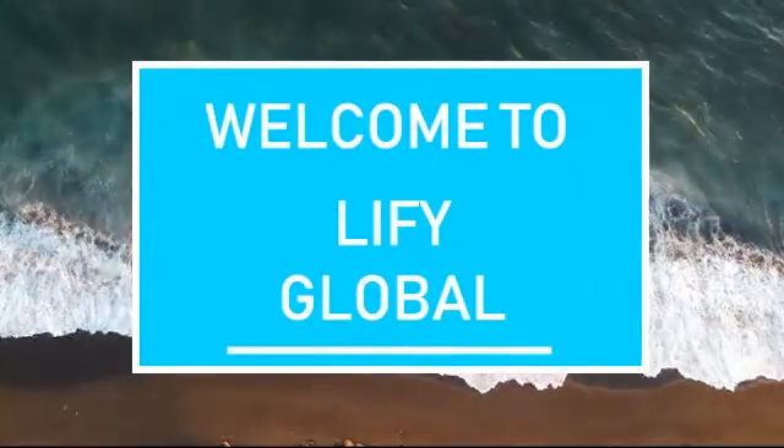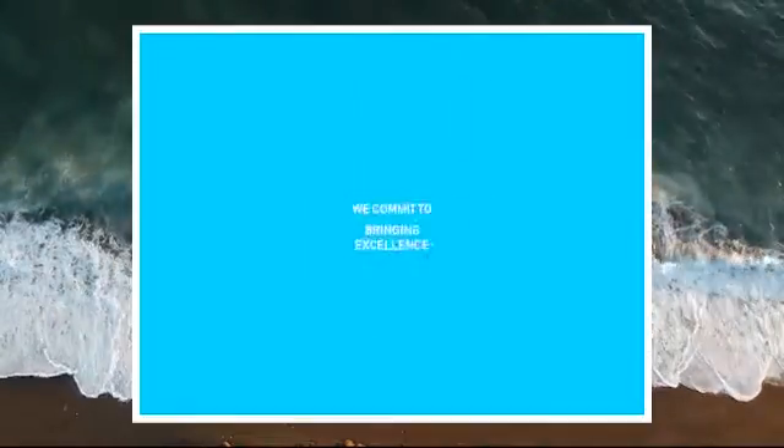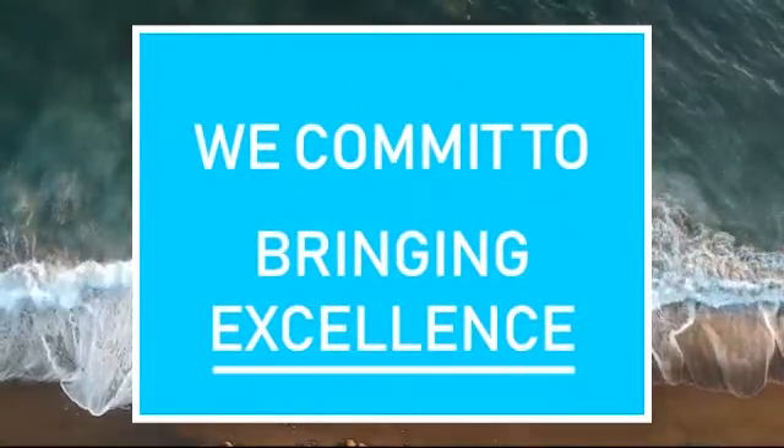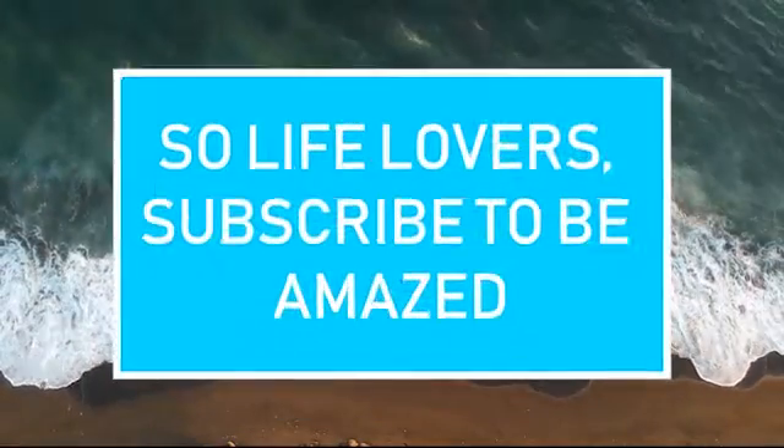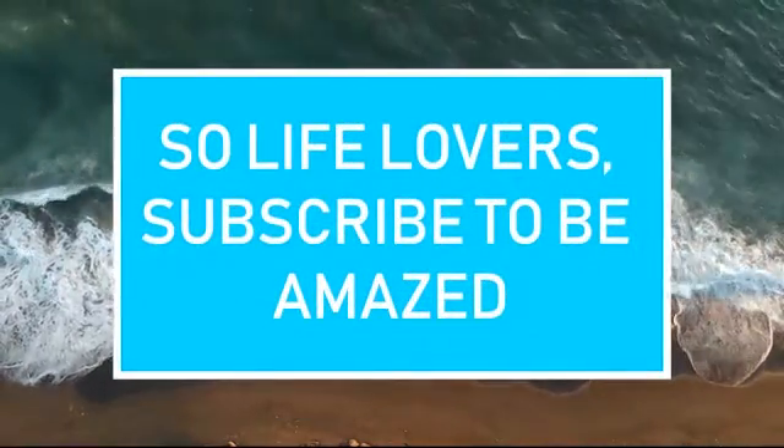Welcome to LIFEI Global, we commit to bringing excellence to your sustainable lifestyle. So life lovers, subscribe to be amazed.